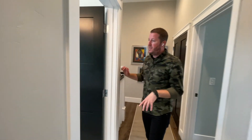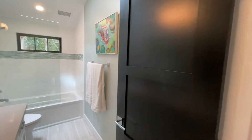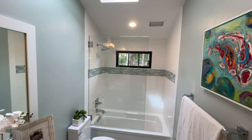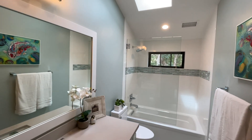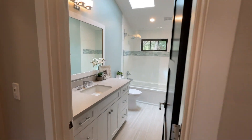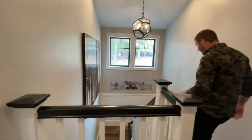Finishing off upstairs, we have the bathroom. This hall bathroom has one sink, a shower-tub combination, quartz countertops, and a skylight up top. You don't even need the lights in this house — there's so much natural light that just comes pouring in all day long.